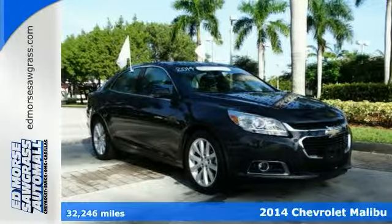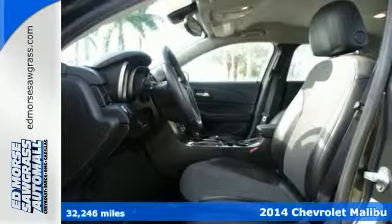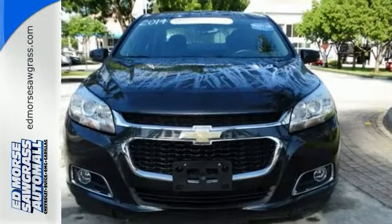Here's a 2014 Chevrolet Malibu LT. You've never felt safer than when you cruise with anti-lock brakes, traction control, multiple airbags, and emergency brake assistance.